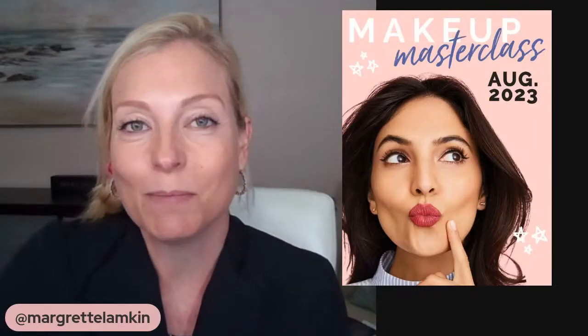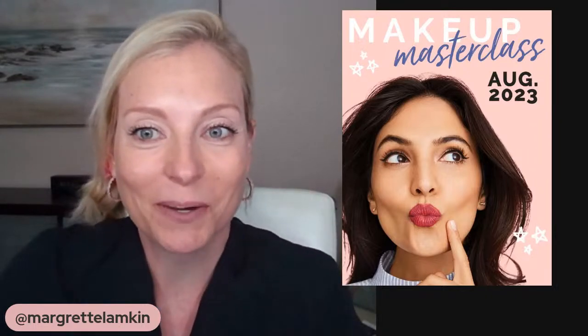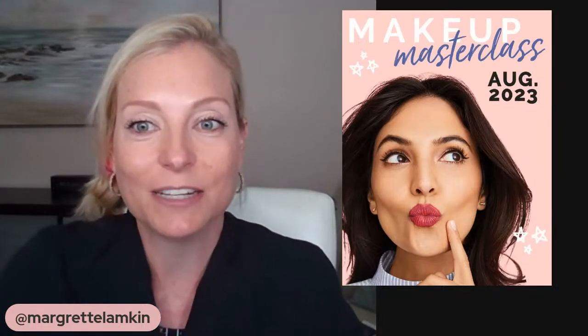I'm so excited! Today's class is about easy contouring, defining, and also doing some brows and lips. My name is Margaret, and if you are looking for easy tips on how to contour, this is the class for you.